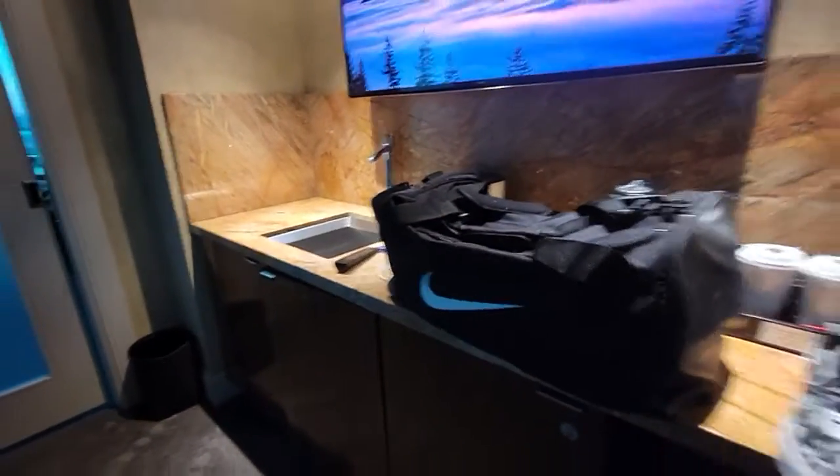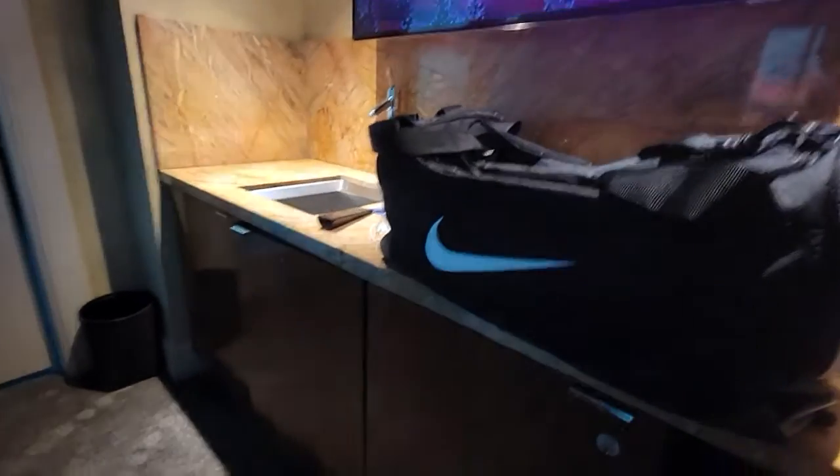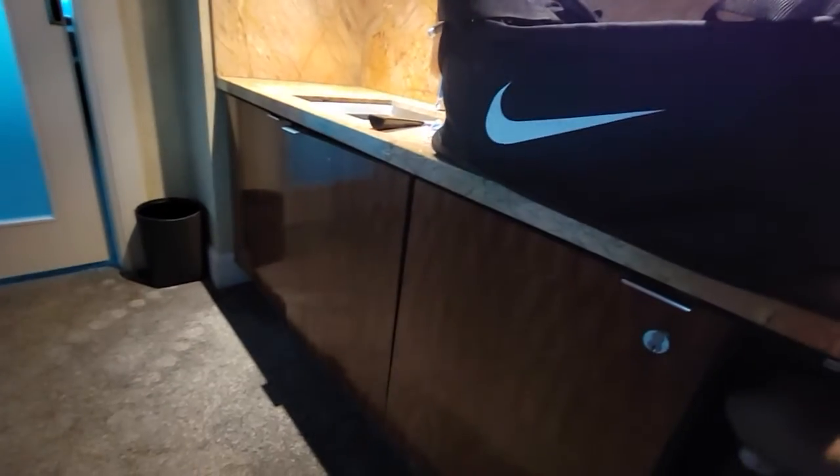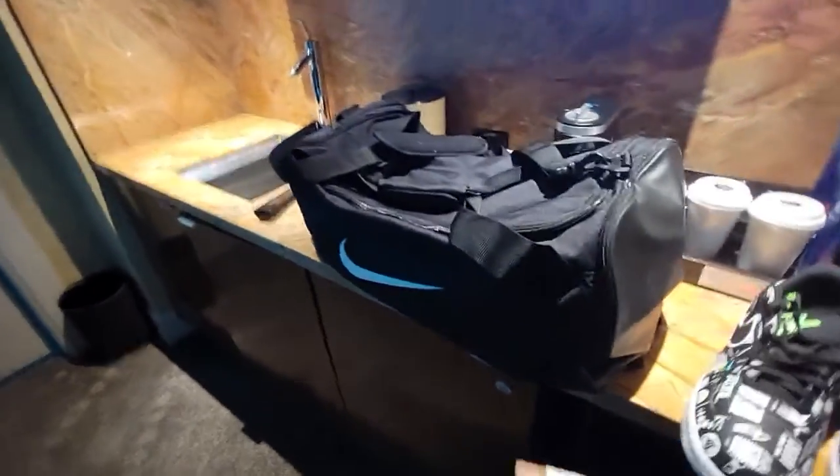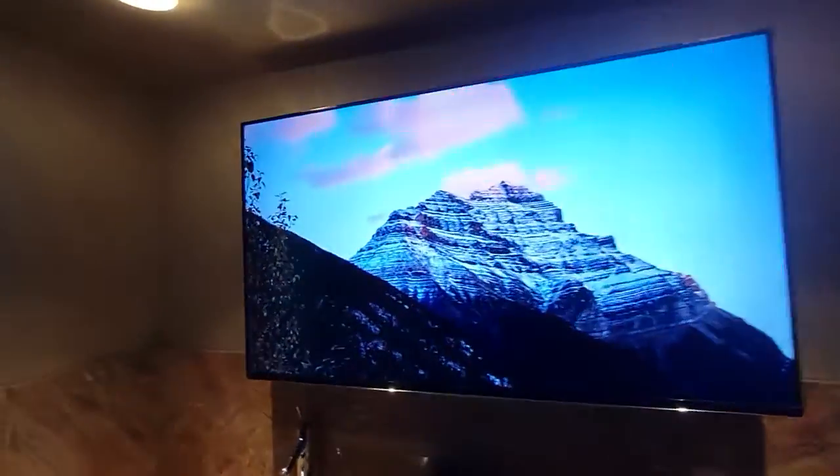There's a mini bar here too — fully stocked mini bar, that seems to be closed for some reason. That's probably best because I probably would have bought something out of here.